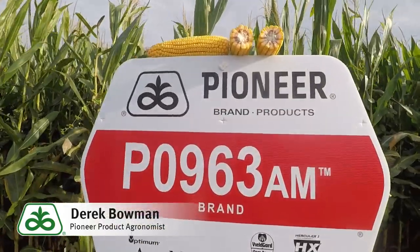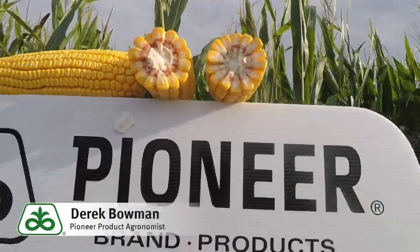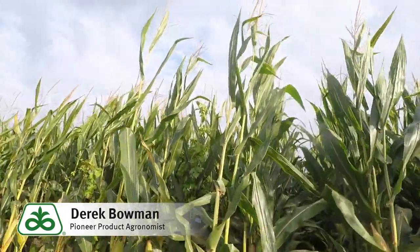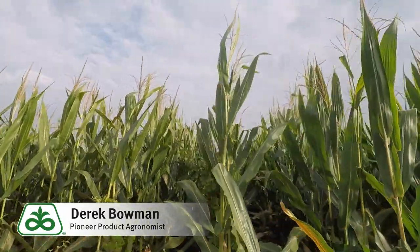It brings very good test weight and grain quality, above average in the lineup. And again, it's a versatile type hybrid that brings very good agronomics and late season stalk observations that we've seen in our local plots for two years.